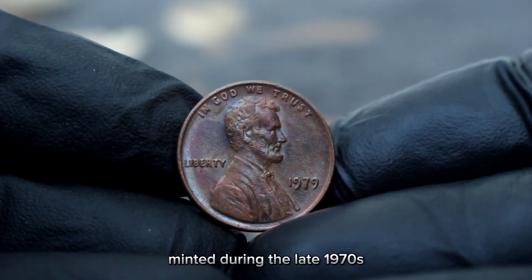Even in lower MS grades such as MS60, values can be significant, and in higher grades their value can soar further, depending on the exact grade. It's important to note that these values can fluctuate based on market demand and the specific characteristics of individual coins. Coins with exceptional eye appeal or historical significance can command premium prices.